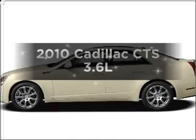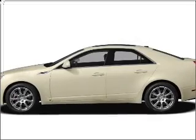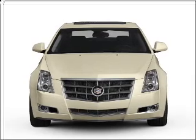Get noticed in this 2010 Cadillac CTS. If you're looking for a first-rate auto, this one could be yours today.